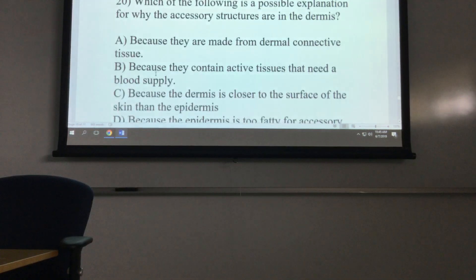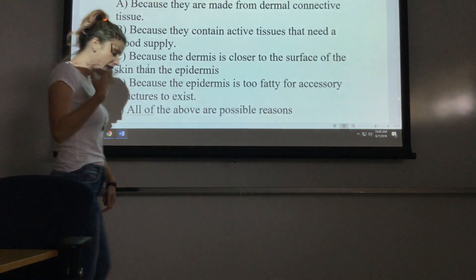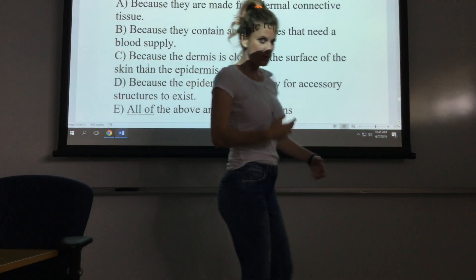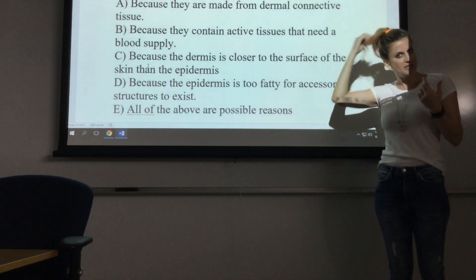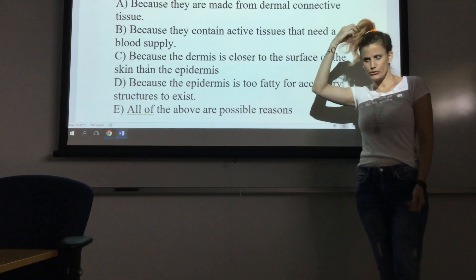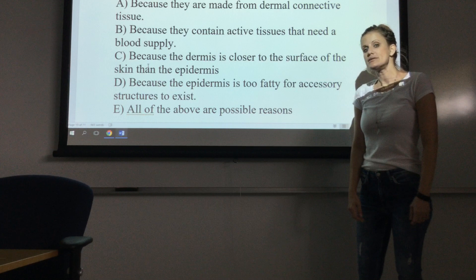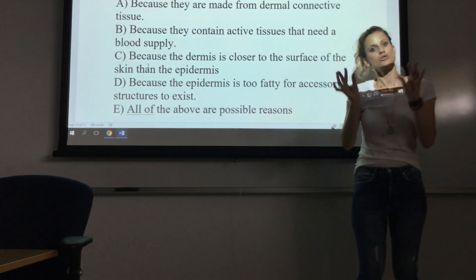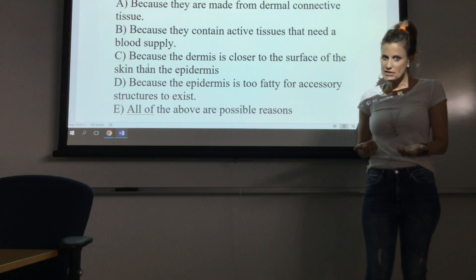Number 20: which of the following is a possible explanation for why accessory structures are down in the dermis? Remember that our accessory structures are like our hair, nails, and glands. A lot of these things reach up past the surface of our skin — your hair goes through the epidermis and all the way out past the skin surface. But these accessory structures are actually anchored or located down deeper in the dermis.